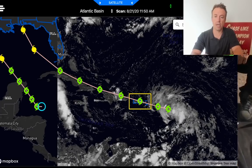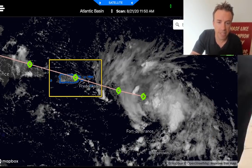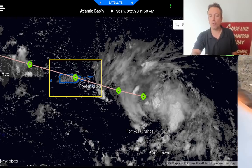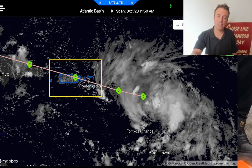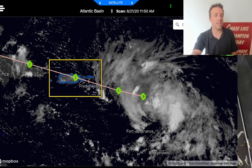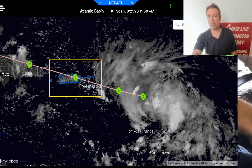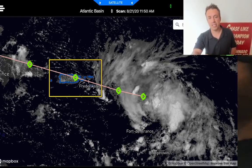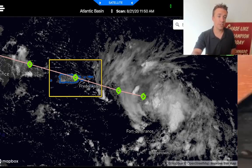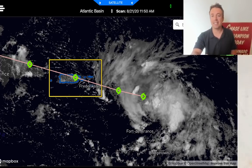And then we've got Tropical Storm Laura that's further out near the Lesser Antilles, heading off to the west-northwest with maximum sustained winds of 45 miles an hour. There is a hurricane reconnaissance aircraft on the way out to that storm. We're really watching both of these storms. This is going to be a very rare situation — the last time there were two landfalls like this within 24 hours apart was back in 1933.